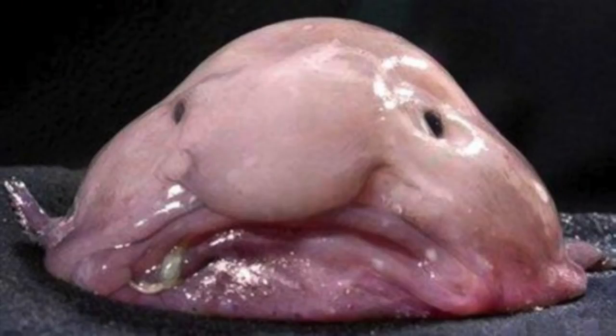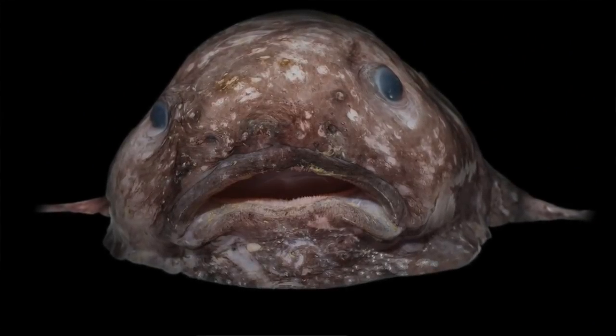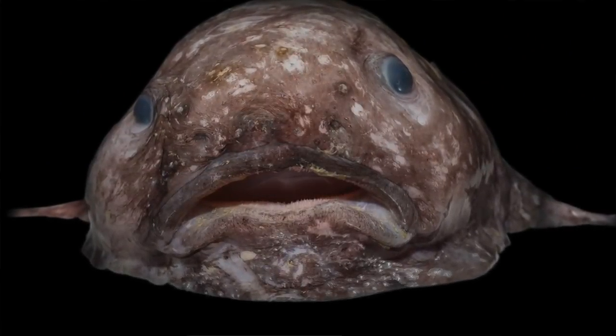The first animal we're starting off with is the blobfish. Blobfish are native to the waters off Australia and New Zealand, where they bob along the seafloor scooping up any unsuspecting small creatures that cross their path. They live at average depths of 3,000 feet. Their diet consists of small crustaceans like crabs, sea urchins, and shellfish. They're also very endangered and there are only 420 left of them in the world.